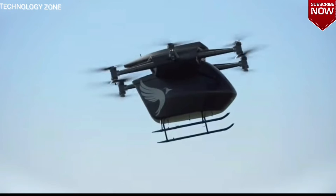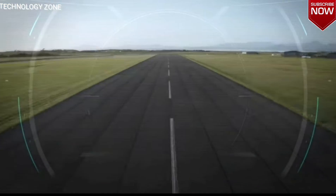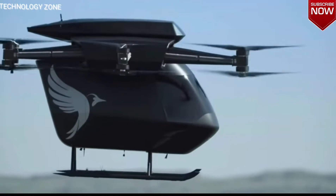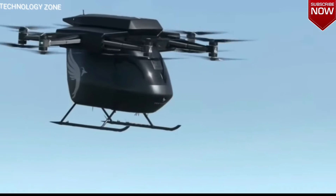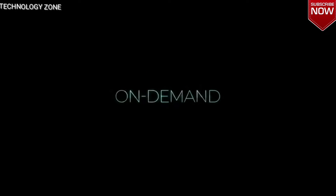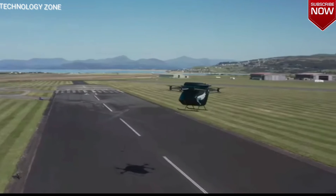This made Seraph the main contender for the role of UK's official electric air camp. But only time will tell if it gets the job, and how soon. For now, we should take a closer look at the model, given its rather unusual design. The Seraph is lifted into the air by 12 rotors, mounted coaxially on six arms.